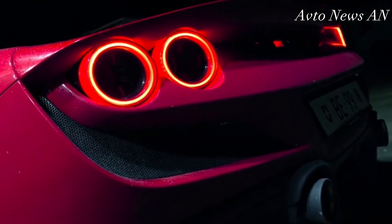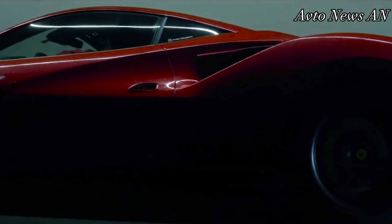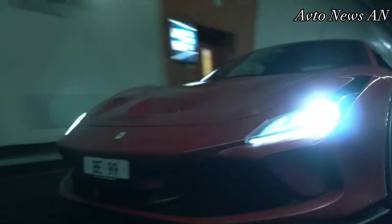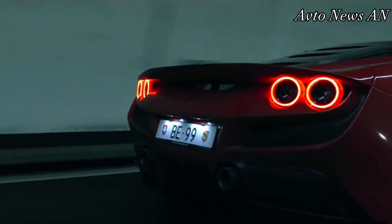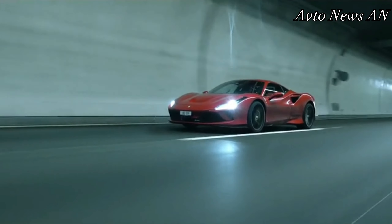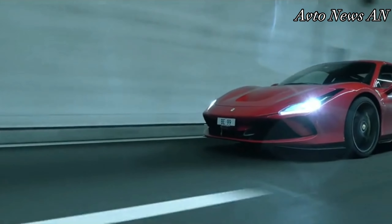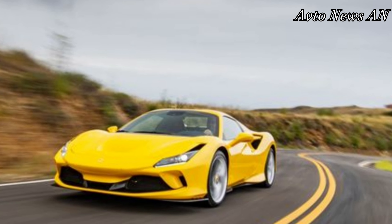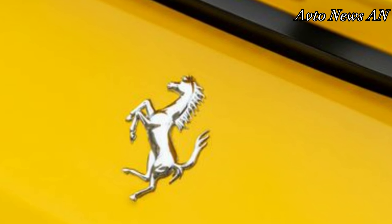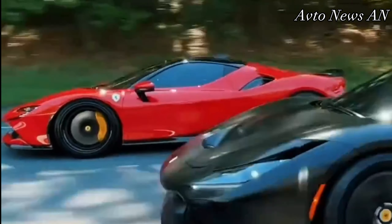The only notable change for the 2023 model year is that buyers are no longer able to order an F8 Tributo fixed roof coupe, meaning the convertible spider configuration is the only option for those still thinking, or dreaming, about purchasing one. That said, a lucky client ended up with a 1-of-1 2023 F8 Tributo. The spider drives just like the Tributo and comes in a single trim that's loaded with amenities. We've always preferred the spider convertible even though it costs more than the coupe, because it feels even more exotic.